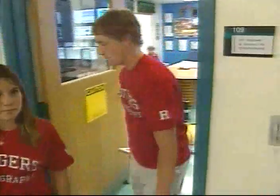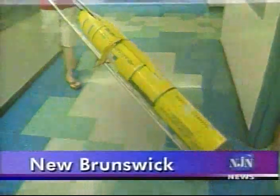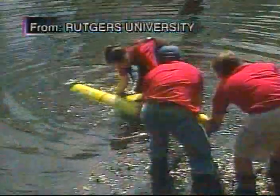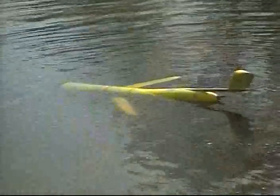Earlier this week, students wheeled a remotely operated vehicle, or ROV, called a glider — because of the way it flies underwater without propulsion — from the Coastal Ocean Observation Laboratory to a small pond. They were practicing a demonstration run for a campus field day this weekend, during which they hoped to rope more students into trying their hands at oceanography.